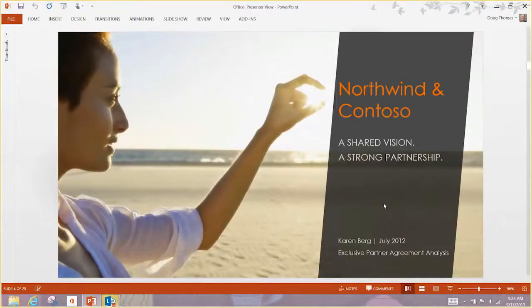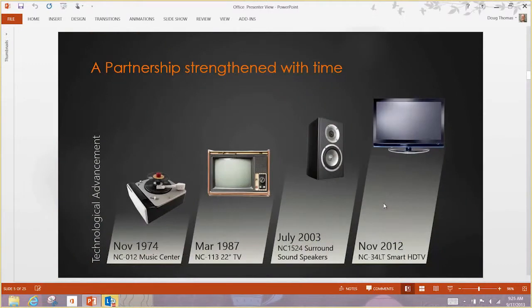Before jumping into Presenter View, let's go through what happens when you just present the same deck by duplicating your monitor on the screen. Karen Berg actually put this together, but I'm presenting for Karen today. I'll start with my first slide and remember the talking points, so I'll go through the deck and talk about things.